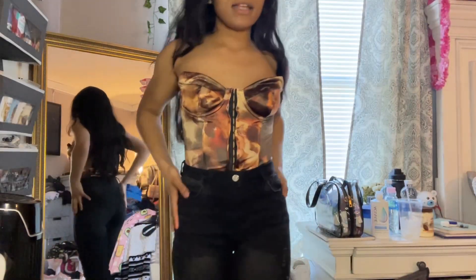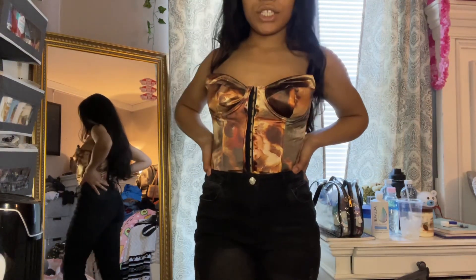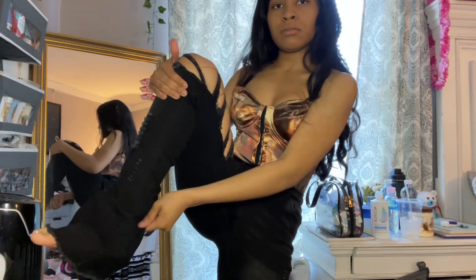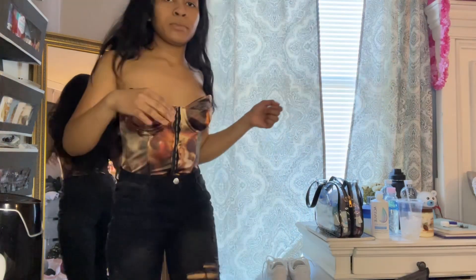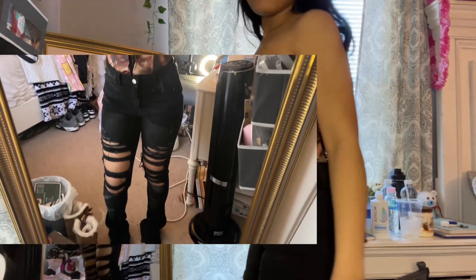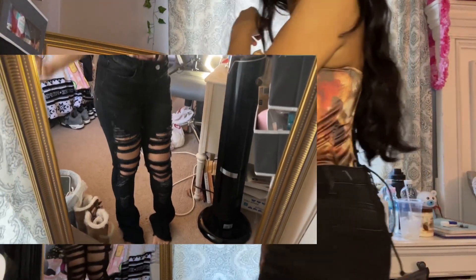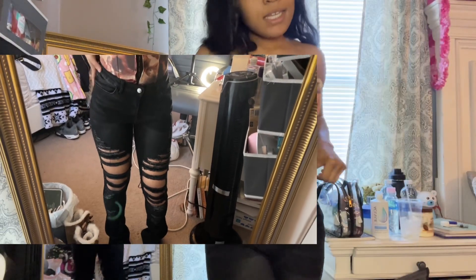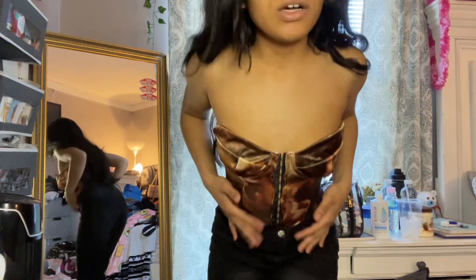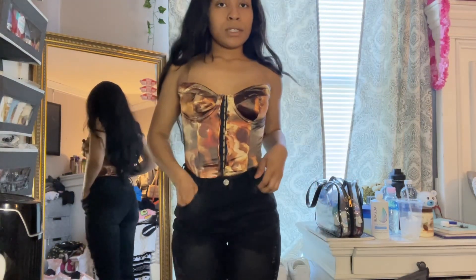Next up I got these black distressed jeans and they kind of stack up at the bottom. They rip below the back — I got these in a size small and they lowkey look cute with this corset as well.